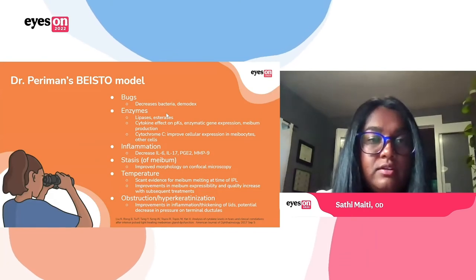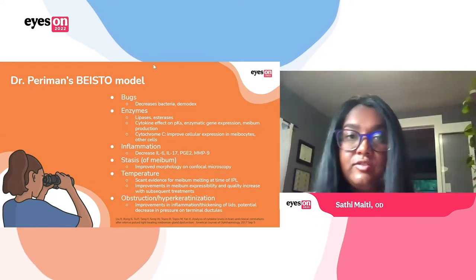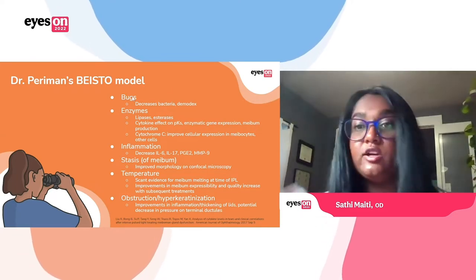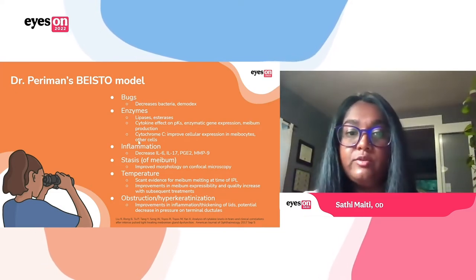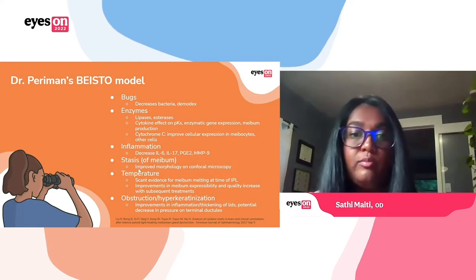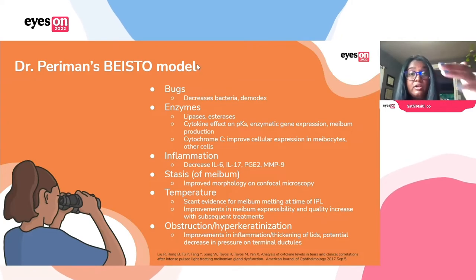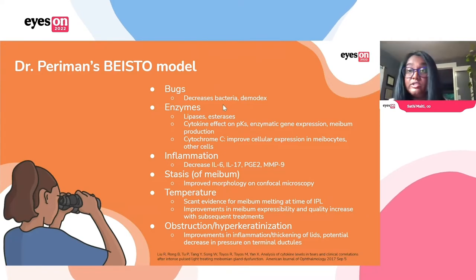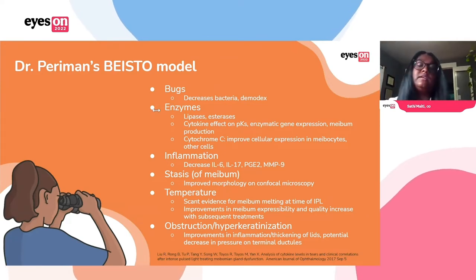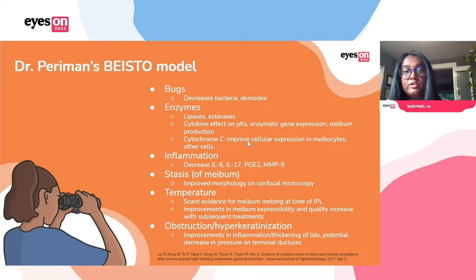Another way to look at the mechanisms is Dr. Perryman's BESTO model. If you've ever gone to a talk she's given, she talks about this BESTO model for understanding MGD — which stands for bugs, enzymes, inflammation, stasis of the meibum, temperature, and obstruction of the meibomian glands. IPL helps target five out of the six of these. We talked about decreasing bacteria and Demodex. It impacts the enzymes — those lipases and esterases that affect enzymatic gene expression — and meibum production improves that cellular expression. We know it decreases a lot of inflammatory mediators and markers.